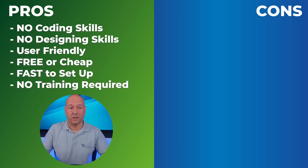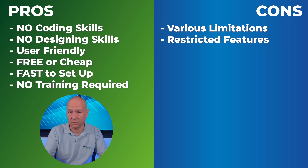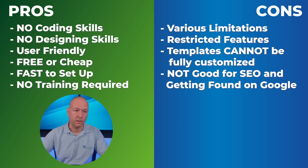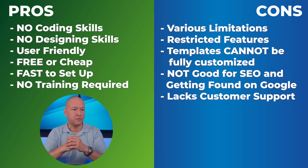Now let's look at the cons. Because this is a ready-made and self-hosted solution, it has various limitations and restricted features to consider before you start. The templates cannot be fully customized and have limited features. A big one is that website builders are usually not good for discoverability — most have very poor Google ranking and SEO features.